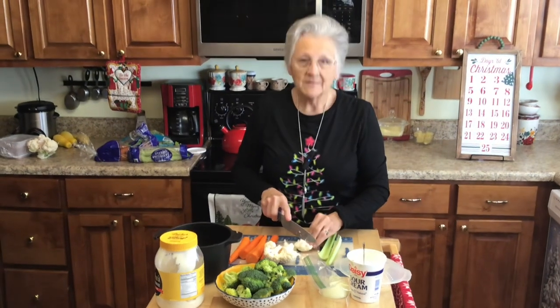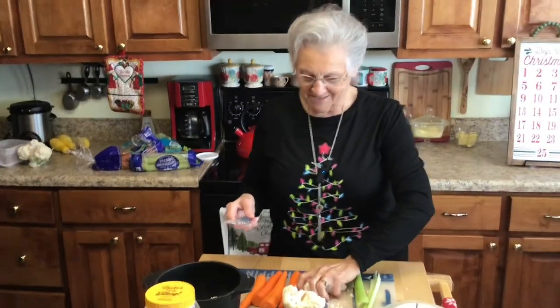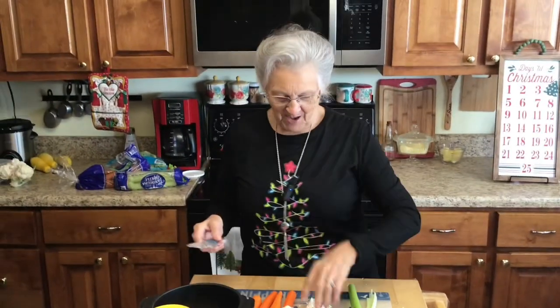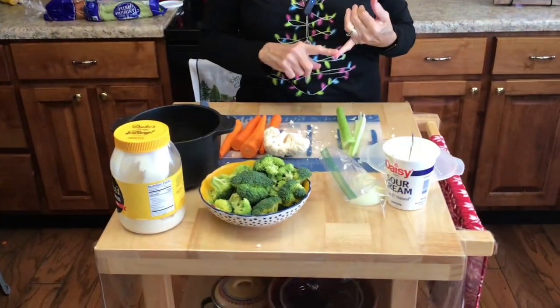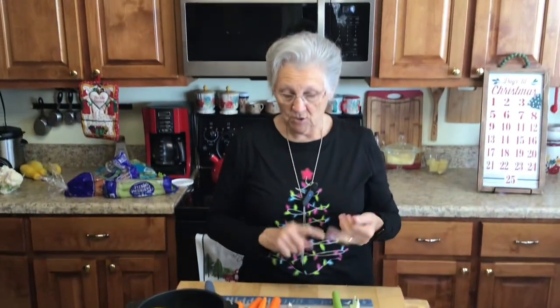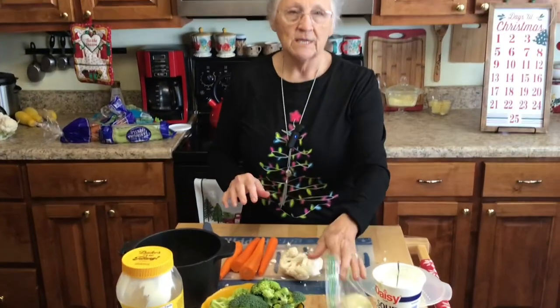I like your Christmas tree, Grandma. Thank you — with my microphone right in the middle of it. Not noticeable! Today we're going to do a casserole. Casseroles always go good on your holiday table. It's going to have ham, broccoli, cauliflower, carrots, celery, onion, sour cream, mayo, eggs — and it's going to be gluten-free. And cheese!